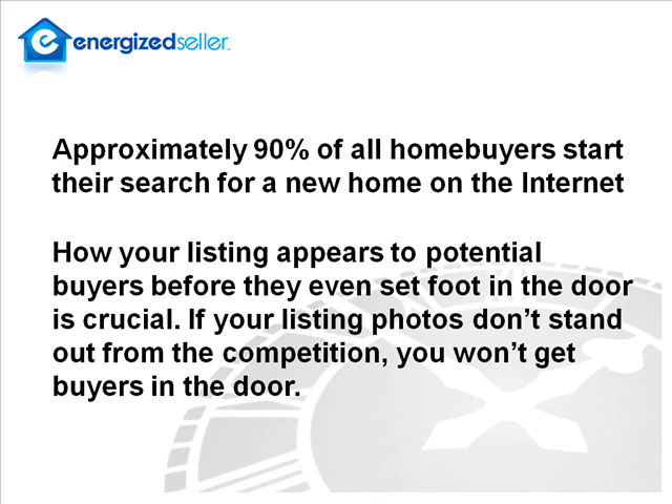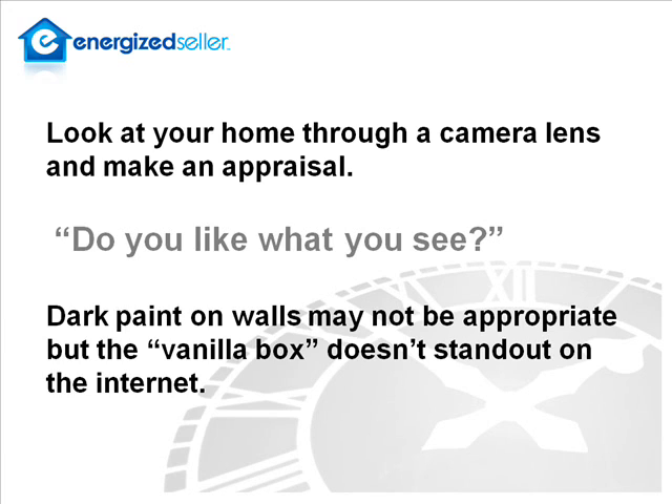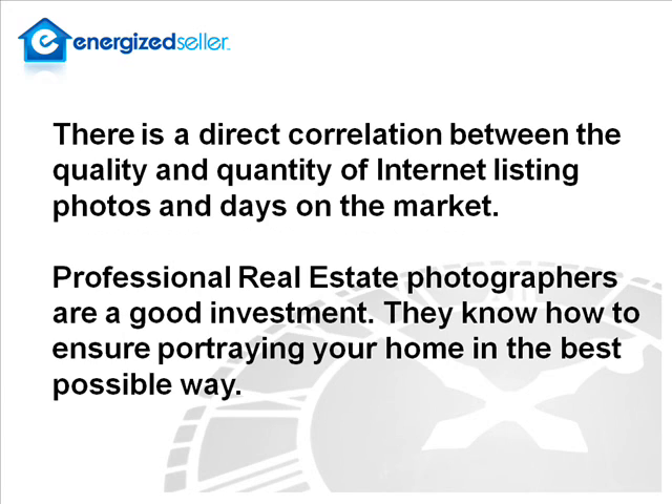Hi, Dan. Approximately 90% of all home buyers start their search for a new home on the Internet, and how your listing appears to potential buyers before they even set foot in the door is crucial. If your listing photos don't stand out from the competition, you won't get buyers in the door. Look at your home through the lens of a camera and make an appraisal — do you like what you see? Dark paint on the walls may not be appropriate, but a vanilla box doesn't stand out on the Internet. There is a direct correlation between the quality and quantity of listing photos and days on the market. Professional real estate photographers are a good investment; they know how to ensure portraying your home in the best possible way.